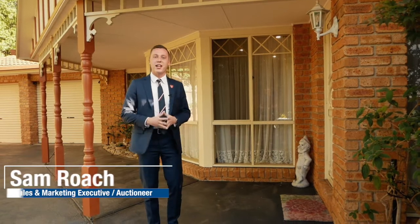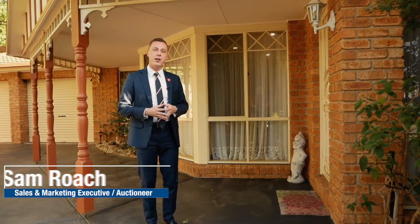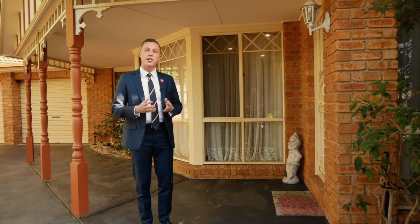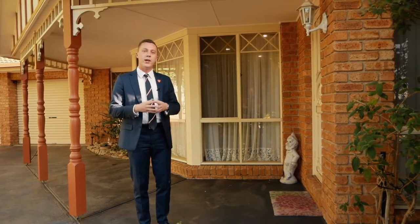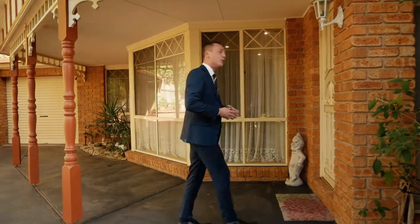G'day ladies and gentlemen, my name's Sam Roach and I'm from Biggin & Scott Real Estate here in Rowville. Today we're at number four, Carlingford Close here in Rowville, a beautiful four-bedroom, two-bathroom family home. Let's go inside and take a look.